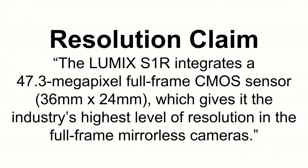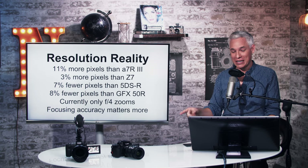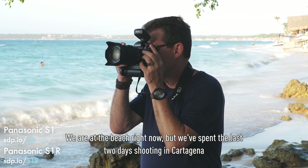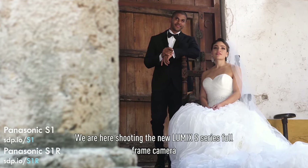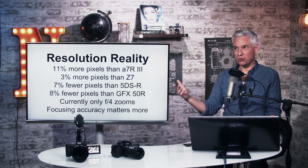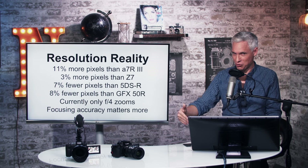Here's another claim about resolution: 'The Lumix S1R integrates a 47.3 megapixel full-frame CMOS sensor, giving it the industry's highest level of resolution in full-frame mirrorless cameras.' This is technically true, but it has only 11% more megapixels than an A7R3 and only 3% more than a Z7 — not something you'll really notice. In fact it has 7% fewer megapixels than a 5DSR, and 8% fewer than the mirrorless GFX 50R, which is only $1,000 more and is actually medium format. The 'highest resolution' claim really requires some qualifiers to make it true.